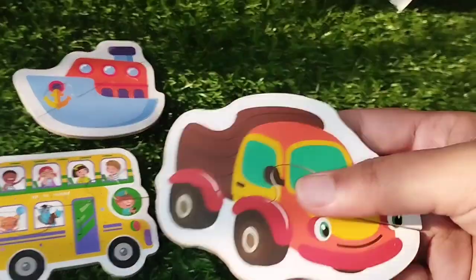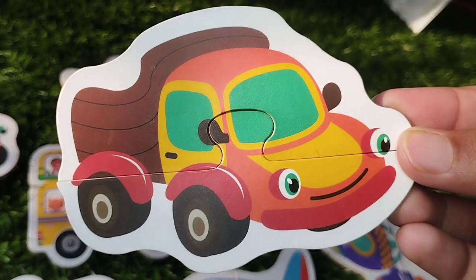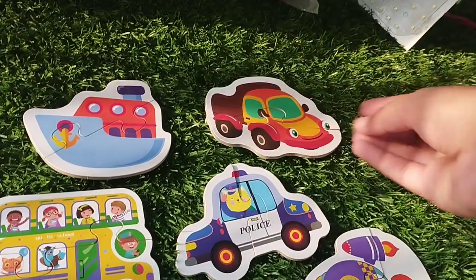The next point is a truck. This is a truck. A truck.